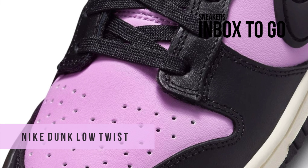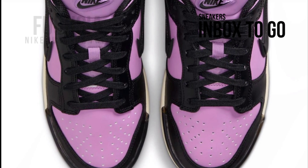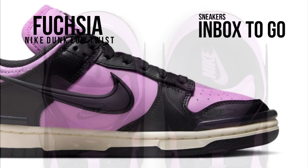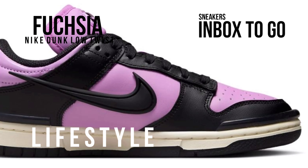A Rush Fuchsia hue of Nike's new women's Dunk Low Twist model will be made available in addition to the Panda pair. Dressed in a color combination of coconut milk, black, and Rush Fuchsia.